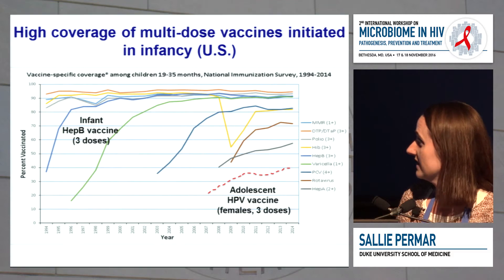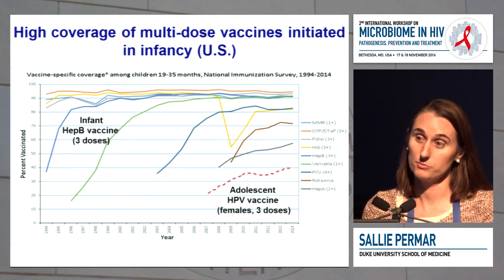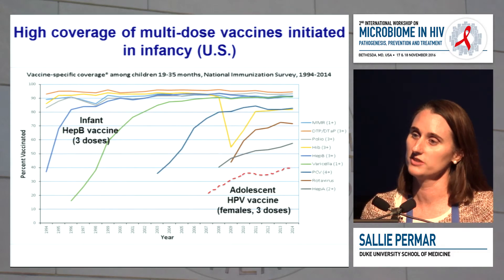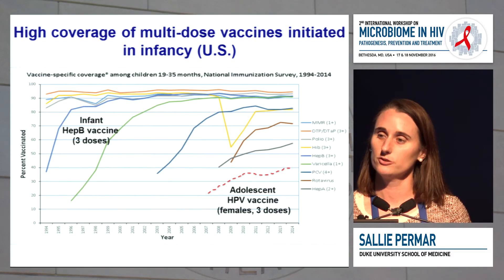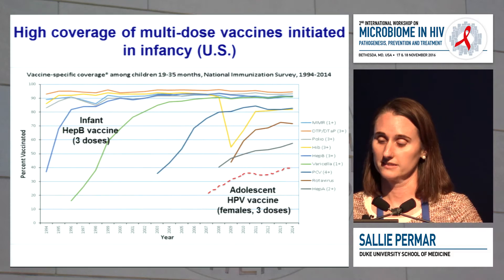In contrast, here's where we are with the adolescent HPV vaccine — this is U.S. data. We are still at less than 40% uptake of three doses of HPV vaccine in adolescents. So we're not good at covering adolescents and adults with multi-dose vaccine strategies. Knowing that the HIV vaccine strategy will likely be a multi-dose strategy, thinking about where we're going to get the highest coverage is also important to what rolls out as the eventual vaccine.